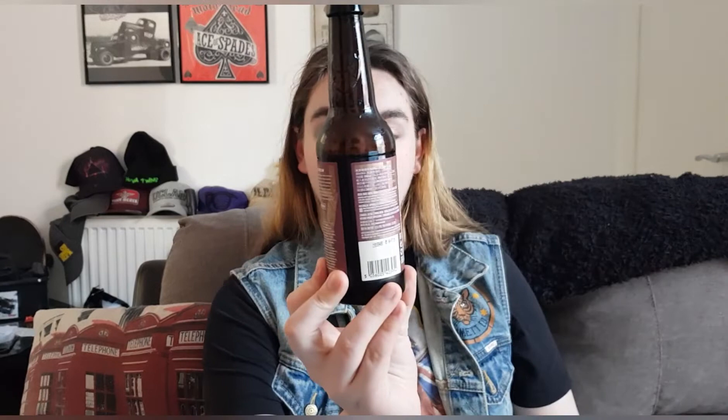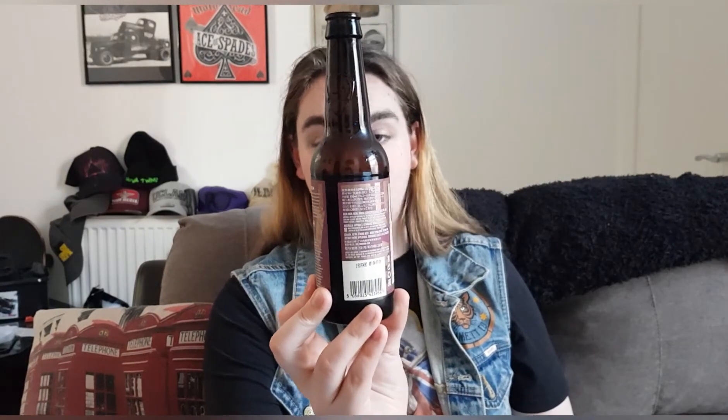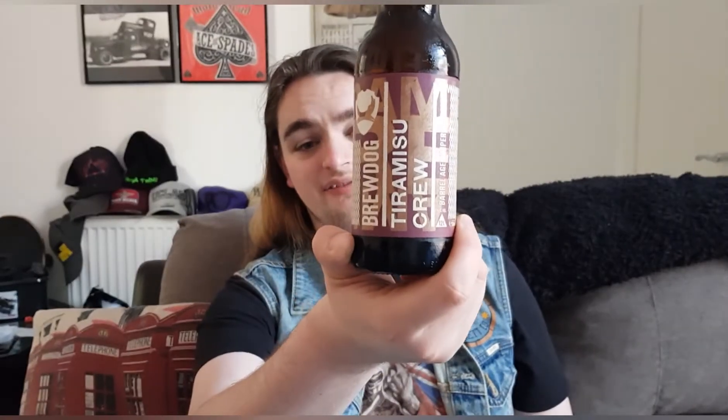It's fantastic. I think I'm going to have to go away and enjoy this because it is 12% and it's just a really good beer. So BrewDog's Tiramisu Crew, 12% barrel-aged imperial stout — out of 10, I'm going to give that a full 10. That is fantastic. If you've had this, please let me know what you think. If you haven't, I don't think you can get it on the website — you might just have to go to your local BrewDog bar.